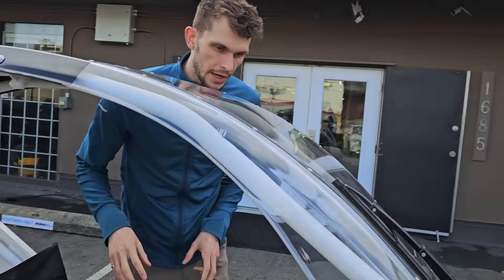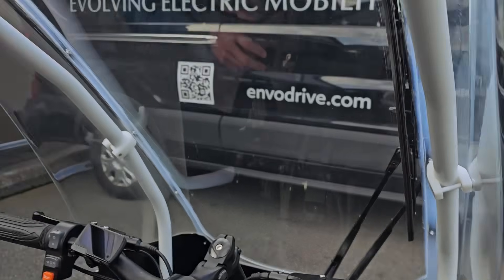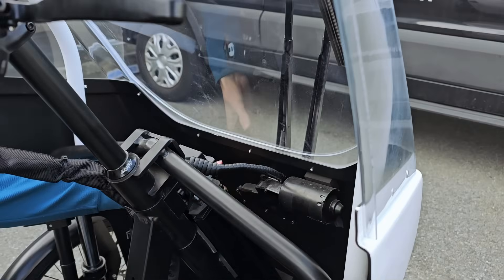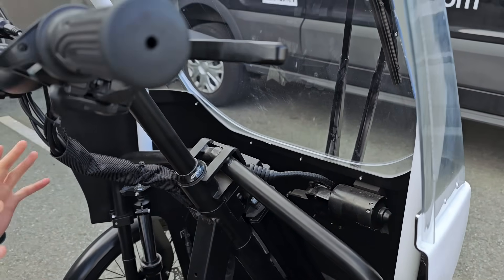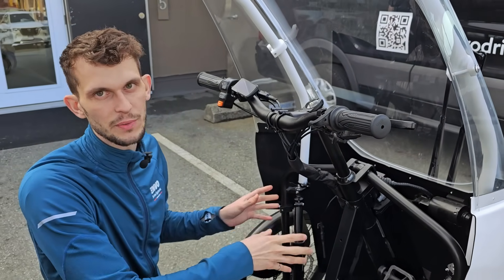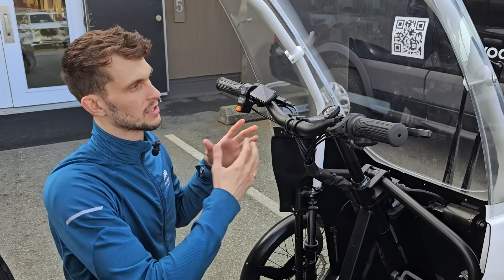The last thing we've done for the wiper is made sure that the motor and gearbox assembly feels a little bit more hidden. We've painted it black so it's not an eyesore when you're in the vehicle and just want to concentrate on the road.